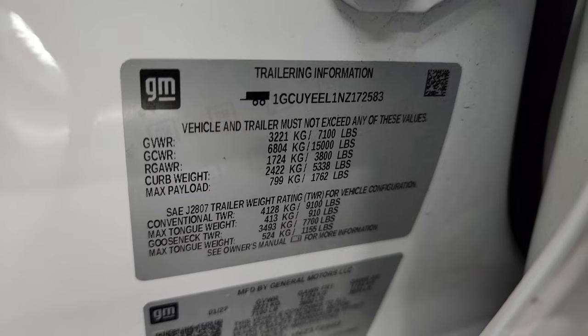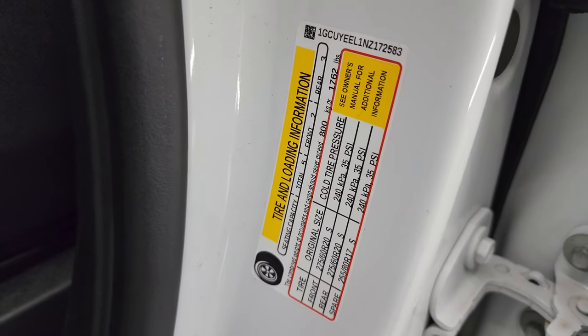I'll show you the VIN sticker here — no Canadian trucks — as well as the trailering information sticker. Chevy is nice enough to give you that, along with the tire and loading information sticker.